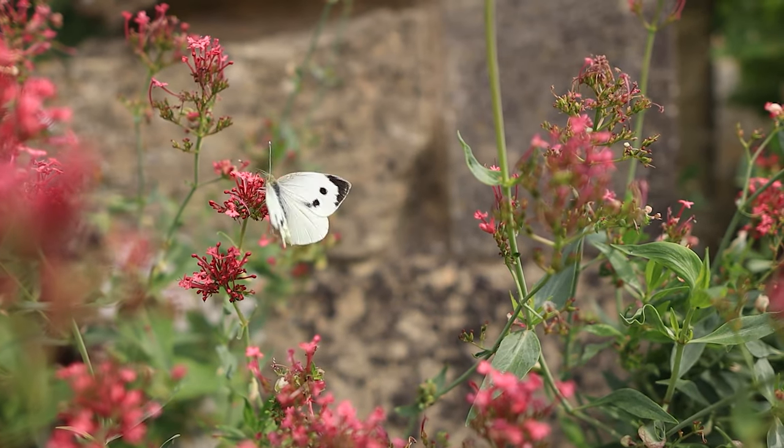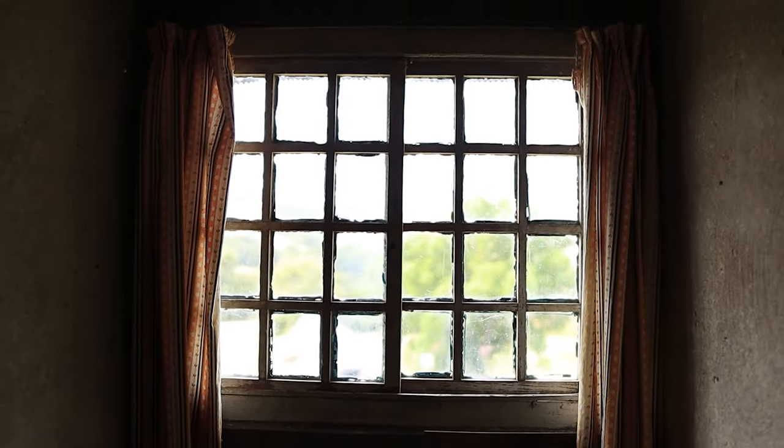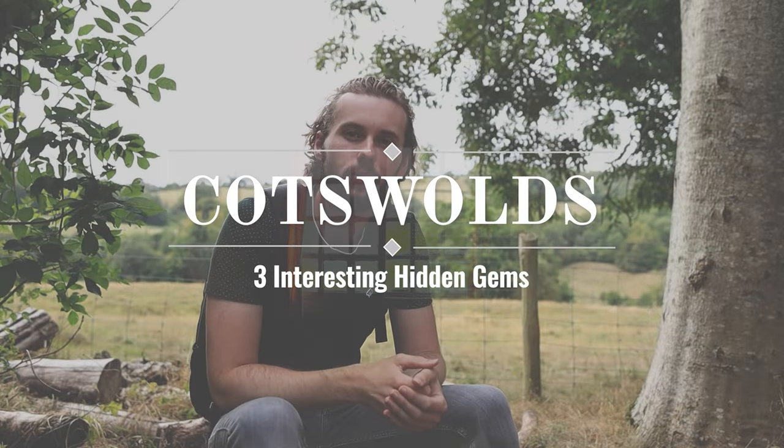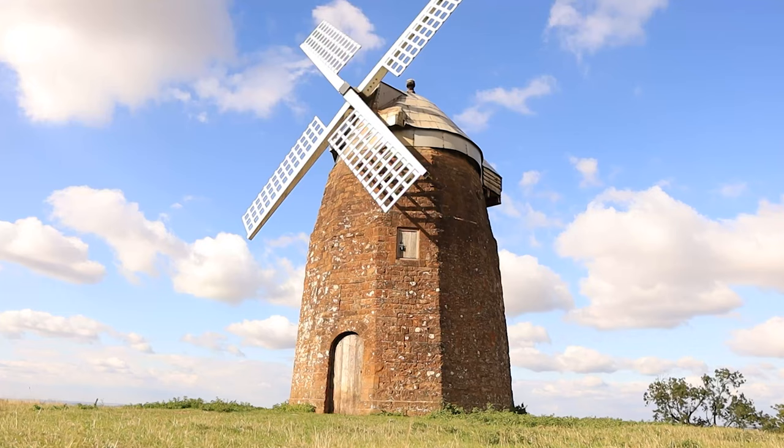And so with that, this video is summarised. I really hope you enjoyed our exploration of half the Cotswolds and half slightly north of the Cotswolds. If you want to see more, check out my previous video where we visited Snowshill Manor, as well as more beautiful and scenic places. Please subscribe if you enjoyed this video, and I'll see you in the next one. Goodbye.